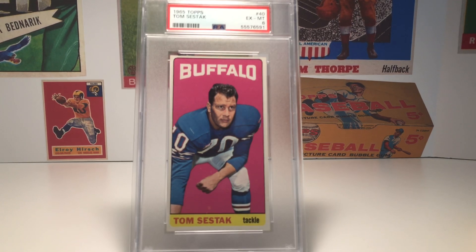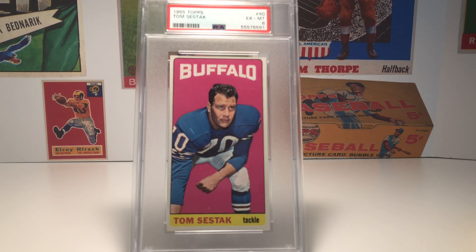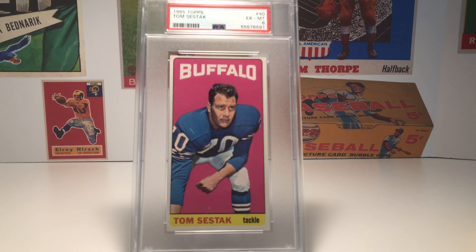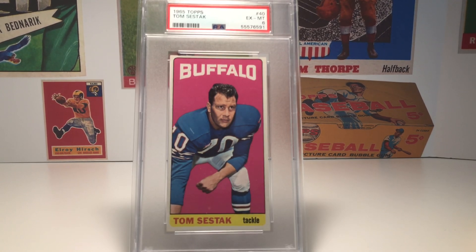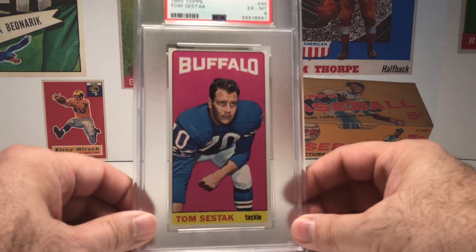I think this is just a beautiful-looking card. I love the color of the background and the way it looks with that Bills uniform. I love the team name up at the top with that font — I think it's perfect. I like the pose with him down in that stance. Just a great card. Unfortunately, Sestak passed away at around 50 years old — he had just been diagnosed with Lou Gehrig's disease and then a week later died of a heart attack. Even though he had a short career of only seven seasons, to me he's one of the all-time great defensive tackles, and I do believe he should get consideration for the Pro Football Hall of Fame.